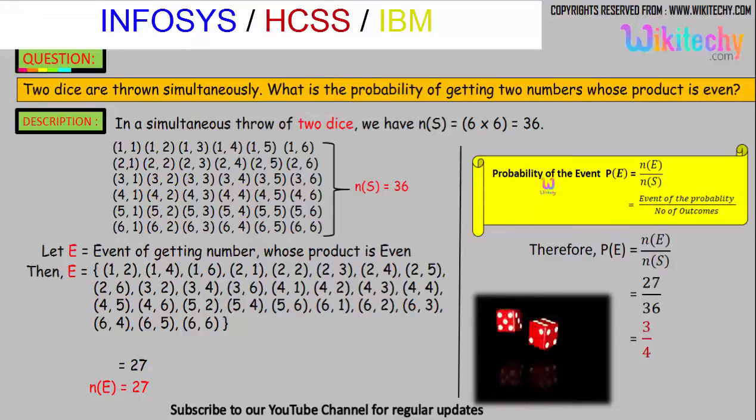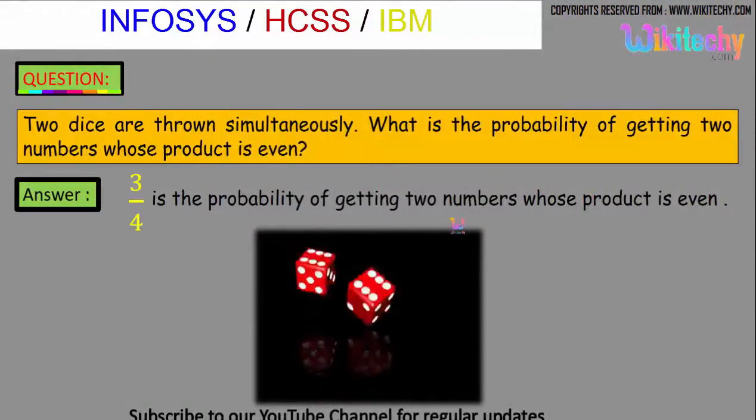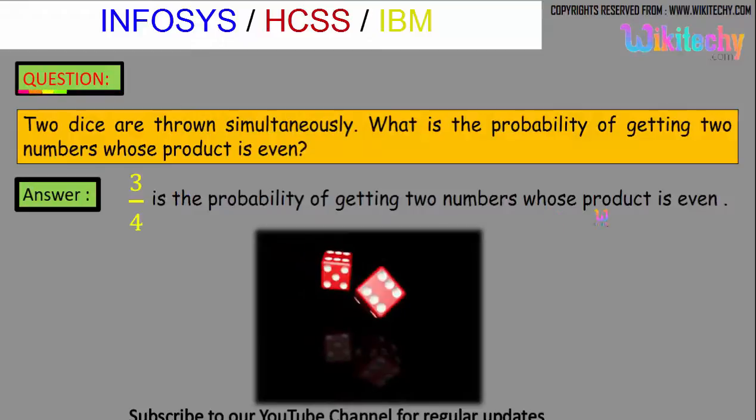The formula is: probability of the event equals number of favorable outcomes divided by total number of outcomes. So 27 divided by 36 gives us 3 by 4. The probability of getting two numbers whose product is even is 3/4.